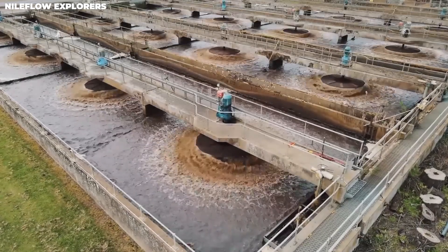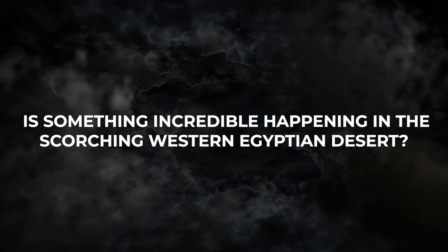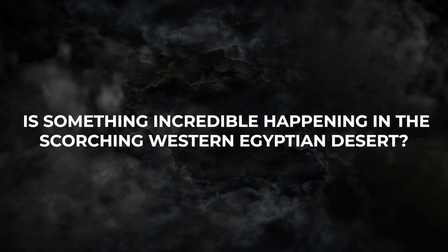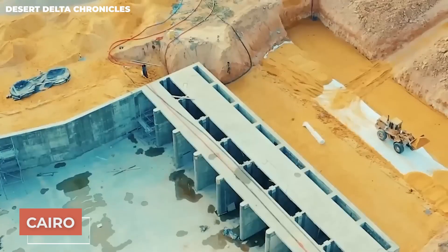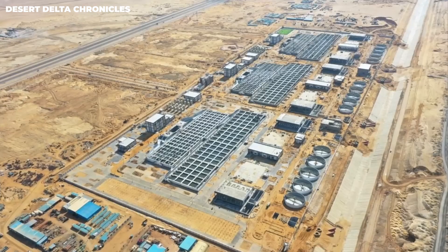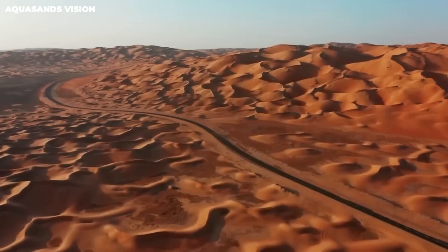Did you hear about Egypt's groundbreaking project that's capturing the world's attention? Something incredible is happening in the scorching western Egyptian desert. They're actually building the world's largest artificial river. This ambitious project near Cairo is going to transform the landscape and turn the desert into a fertile expanse.